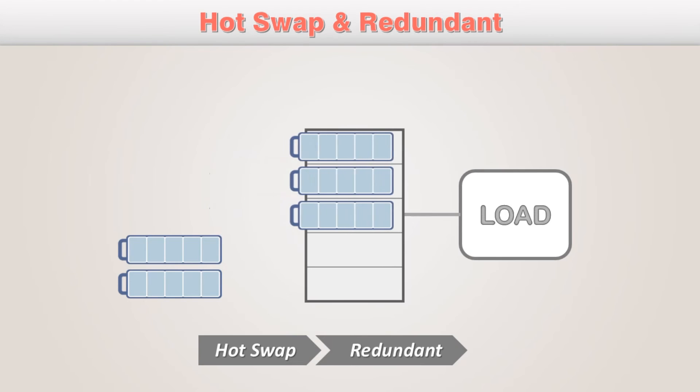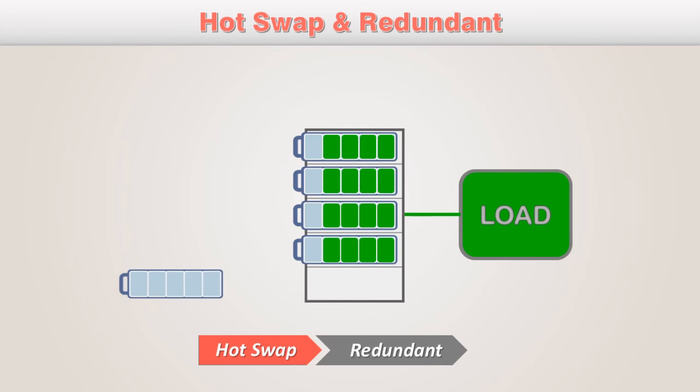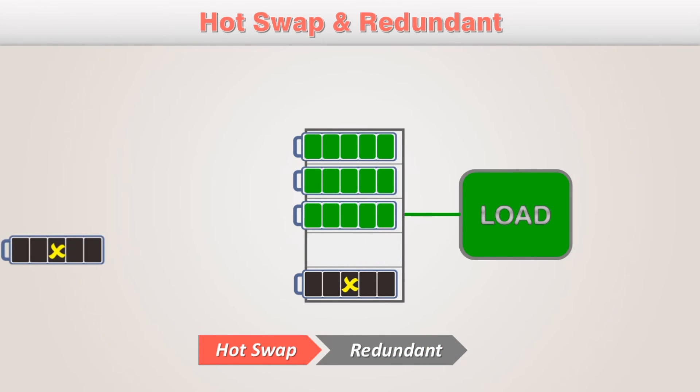Hot swap and redundancy allows duplication of power or charger units with the intention of enhancing system reliability. When errors occur, each series can thus continue working without shutting down the power source.